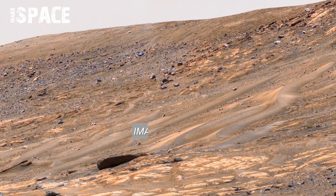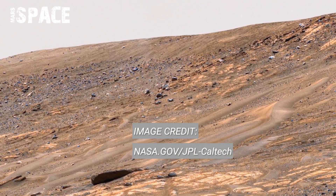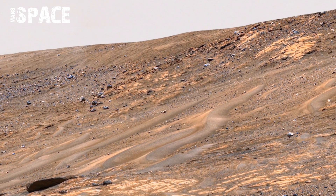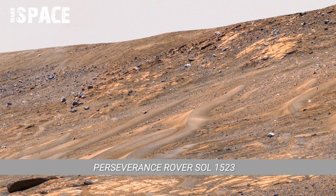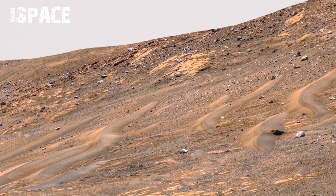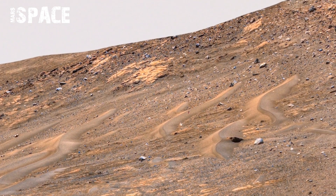A 360-degree panorama footage pans upward revealing Mars' hauntingly beautiful sky. The atmosphere is thin and dusty, giving the sky a soft orange hue near the sun. A pale blue glow appears,